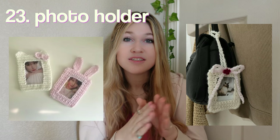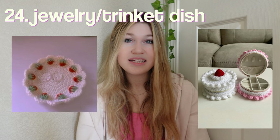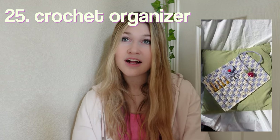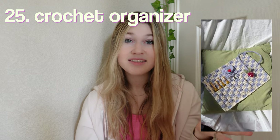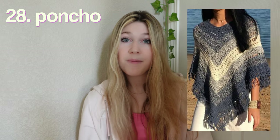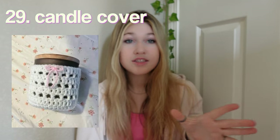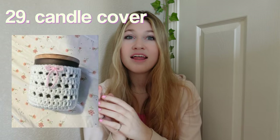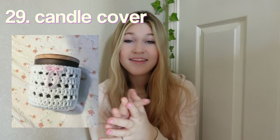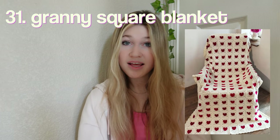A photo card holder — you could put a photo of you with the person you're making it for in there, it would be so cute. A jewelry slash trinket dish, a crochet organizer if you have a friend who crochets, a makeup bag — definitely can't go wrong with this one. Tic-tac-toe, a poncho, a candle cover — this one's super cool because you can get them the candle and then crochet this for the candle you're giving them.